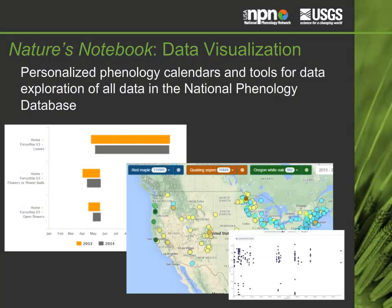We also offer tools to assist observers and researchers to visualize the data. Personal Phenology calendars allow observers to better understand the data they collect and correct errors in their data. The USA NPN's visualization tool allows researchers and the public to explore patterns in the data of the National Phenology Database.